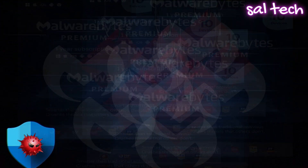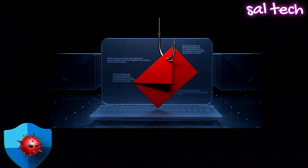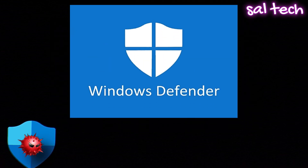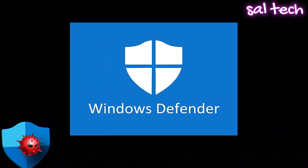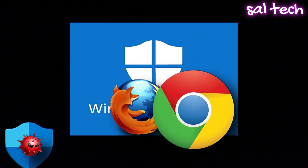Weakness 3: Weak protection while browsing the internet. Hackers use fake websites to steal your passwords — this is called phishing, where cybercriminals create fake login pages for banks, emails, or social media to steal your info. Defender's biggest flaw here: it only protects Edge users. If you're using Chrome or Firefox, you're on your own.